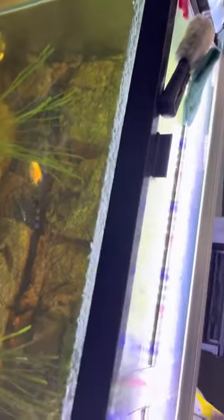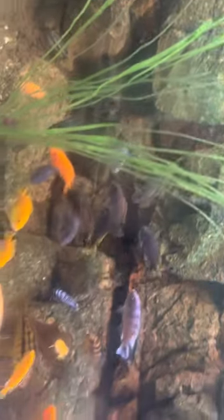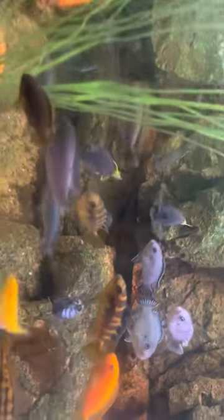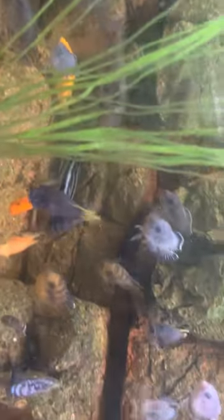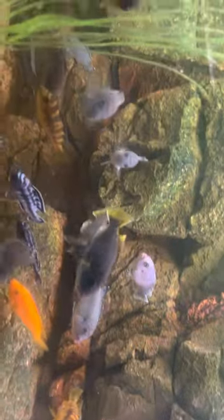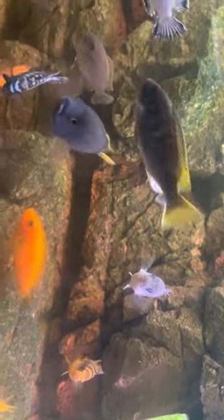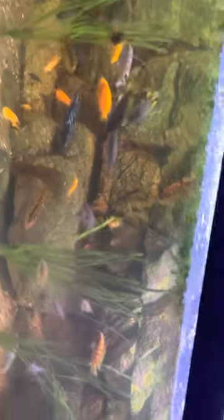Underneath is my 75-gallon Mbuna tank — Lake Malawi. The orange and yellow ones stand out but there are so many different beautiful ones. About 90% of my fish came from PetSmart and Petco; the rest from a fish room in Raleigh, one in Cary, and Aquarium Outfitters in Wake Forest. Interestingly, I found rarer and better fish at PetSmart — the same fish that cost $50-$60 at specialty stores is $10 at PetSmart.